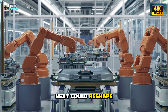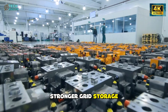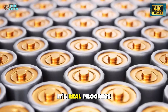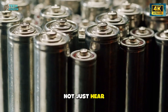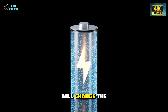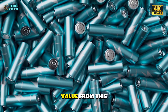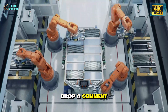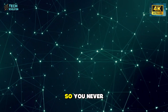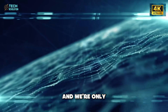And what happens next could reshape far more than cars. If this chemistry keeps improving, we're looking at stronger grid storage, tougher robotics, and cleaner transportation in places where EVs once struggled. It's real progress you can feel, not just hear about. Now, how do you think this breakthrough will change the EV world over the next decade? Comment below and let's talk. If you got value from this breakdown, hit like, drop a comment, and subscribe to Tech Revolution. Don't forget to turn on notifications so you never miss the next big shift in tech. The future just became a lot more resilient, and we're only getting started.